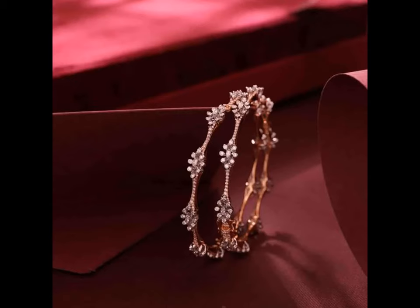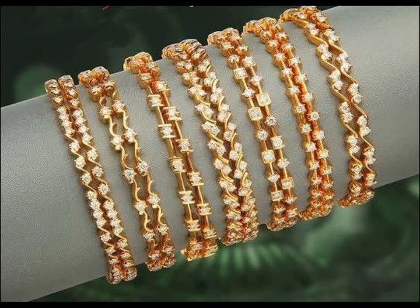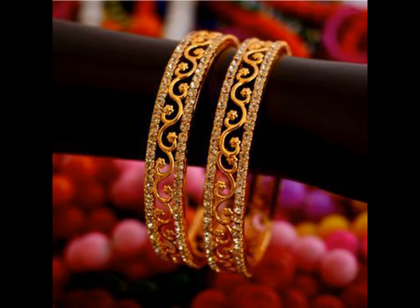Whether it is about a saree or loft work, adding bangles to our wrists can instantly add a charming appeal. Be it traditional stone studded gold bangles or allied diamond bangles, every woman loves to have her jewellery box loaded with at least one pair.